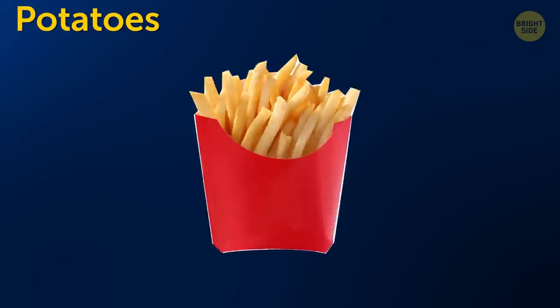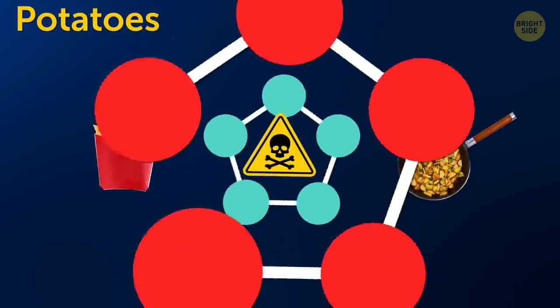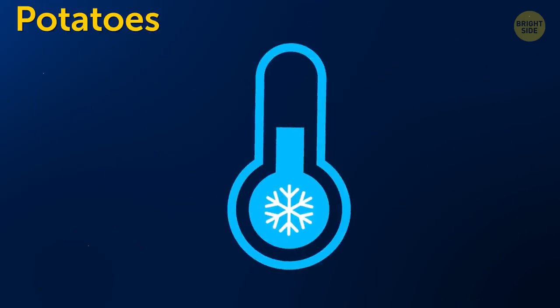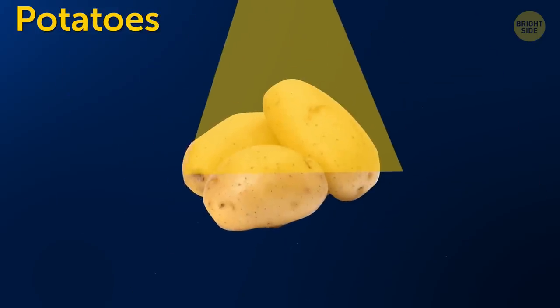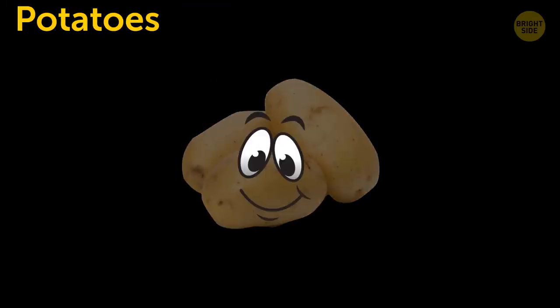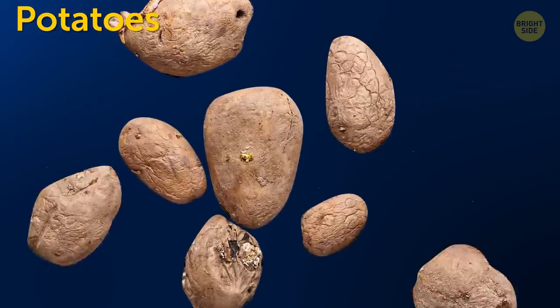Potatoes. French fries, or any fried potatoes for that matter, contain a substance that can become toxic when kept in low temperatures. So don't keep fries in the fridge. As for raw potatoes, they like a dark, dry, and spacious place. Potatoes put off carbon dioxide, so if you keep them in a spot with poor ventilation, they'll start to wrinkle.